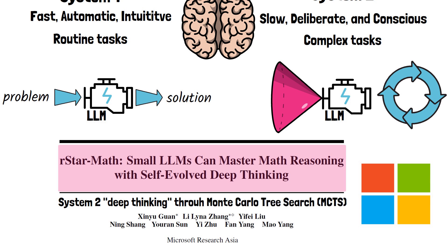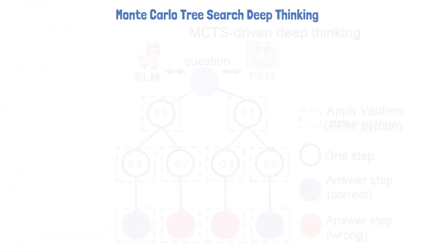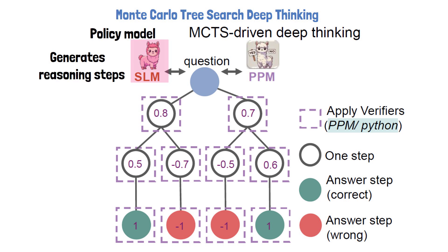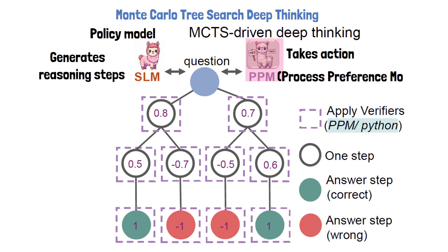Let's start by understanding what Monte Carlo Tree Search deep thinking involves using a figure from the paper. We have two small language models: the one on the left generates reasoning step options and is referred to as the policy model. The other model on the right takes action by choosing the best reasoning steps and is referred to as the Process Preference Model, or PPM.